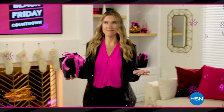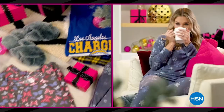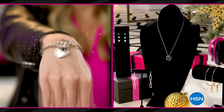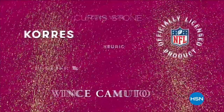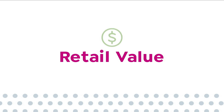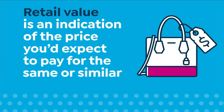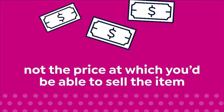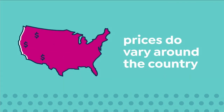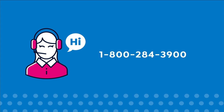HSN's Black Friday countdown event is a whole week loaded with the hottest gifts — save up to 50% off best beauty items, cozy PJs and slippers, jewelry, and more, with the lowest prices of the season guaranteed. Black Friday countdown starts Friday at midnight. HSN bases retail values on nationwide information — retail value indicates the price you'd expect to pay for the same or similar item elsewhere.